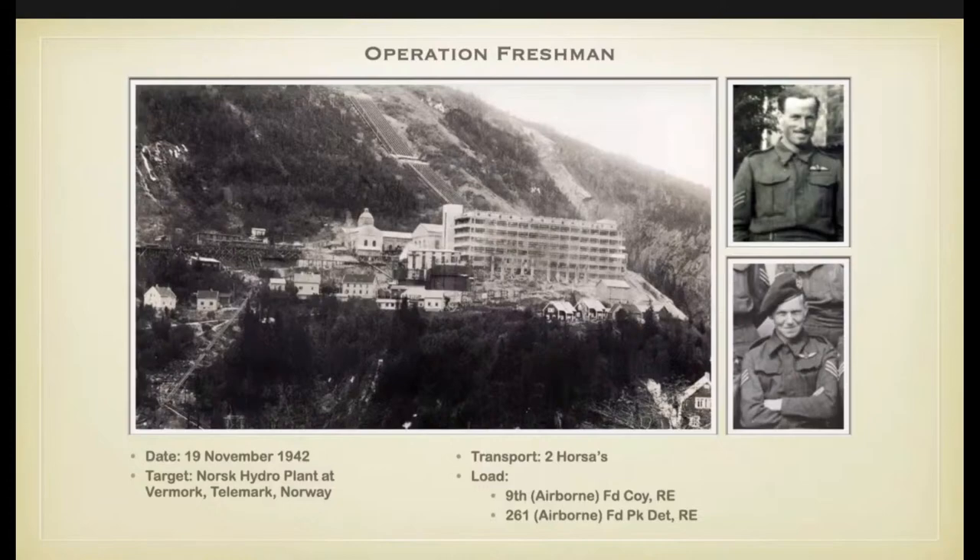Next is the operational section. Before Arnhem, the Glider Pilot Regiment carried out quite a number of operations. The first ever glider operation on the Allied side in the Second World War was Operation Freshman in Norway. Quite early in the war it was known that the Germans were experimenting with the production of an atomic bomb, for which heavy water was an essential compound, and it was believed they had made considerable progress. It was most important to dislocate these experiments. Operation Freshman was executed on November 19th 1942.